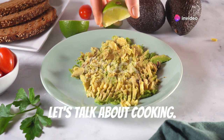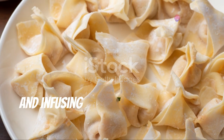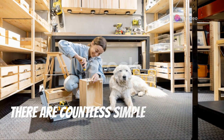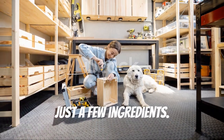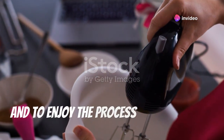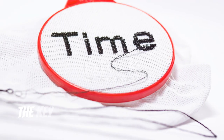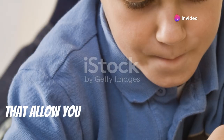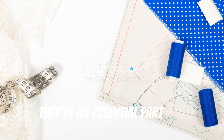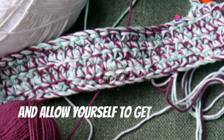Speaking of nurturing, let's talk about cooking. In the soft life, we savour the process of preparing nourishing meals using fresh, wholesome ingredients and infusing our food with love and intention. Cooking doesn't have to be complicated or time-consuming — the key is to approach it with a sense of playfulness, to experiment with different flavours and textures, and to enjoy the process as much as the final product. These are just a few examples of hobbies that embody the soft life ethos. Find activities that bring you joy, tap into your creativity, and leave you feeling refreshed. Remember, hobbies aren't a luxury — they're an essential part of a well-rounded life.